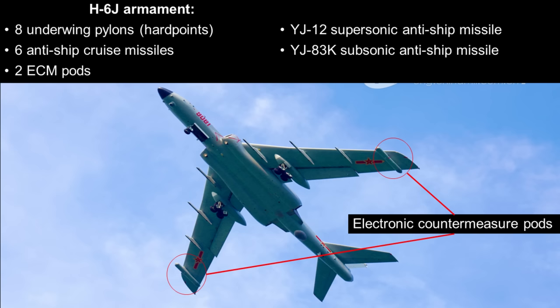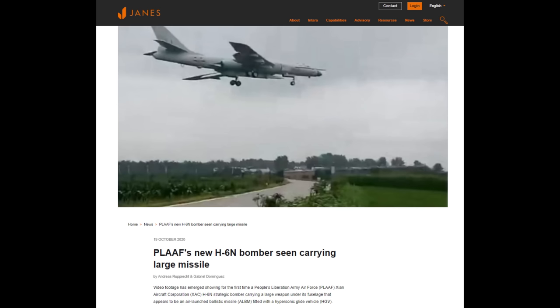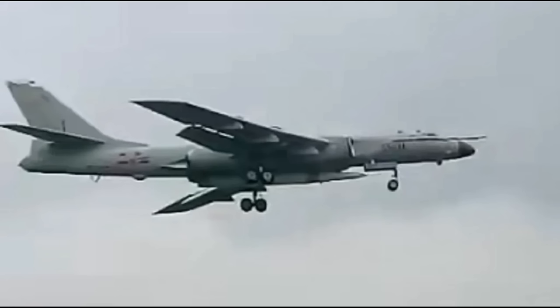Both the H-6K and H-6J can carry unguided free-fall bombs inside the internal bomb bay. One other variant recently commissioned into service is the H-6N, with a reshaped fuselage in place of the bomb bay to mount an air-launched ballistic missile using centerline hardpoint mountings. The H-6N was first seen in October 2020, carrying what appears to be a ballistic missile fitted with a hypersonic glide vehicle.